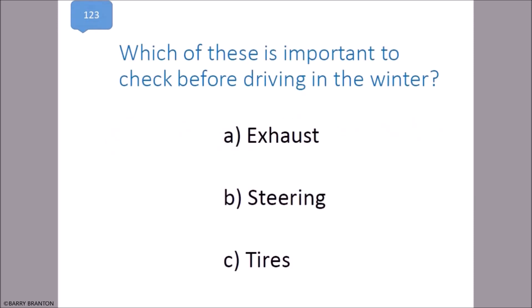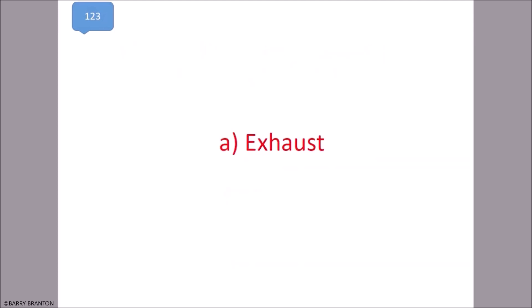Which of these is important to check before driving in the winter? Exhaust. That is correct.